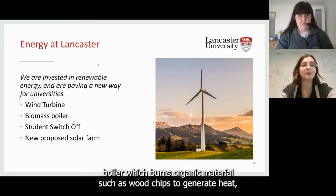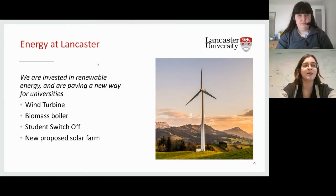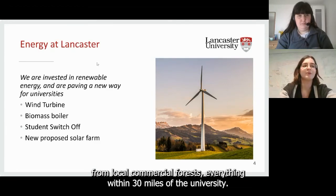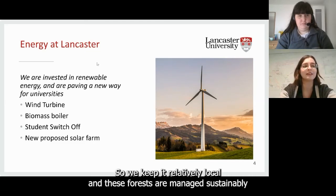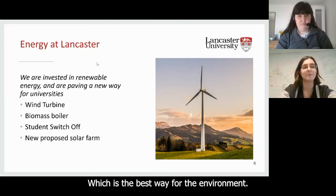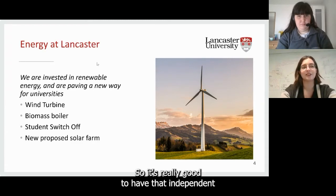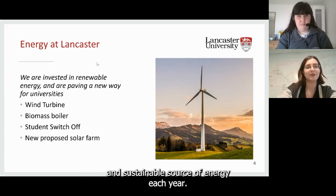We also have a biomass boiler, which burns organic material such as wood chips to generate heat, feeding into the university's heating system. We source the wood chips from local commercial forests, everything within 30 miles of the university — keeping it really local. These forests are managed sustainably: replanted after harvesting and managed on a long-term basis, which is the best way for the environment. The biomass boiler supplies about 16% of campus heating demand, providing a really good independent and sustainable source of energy.